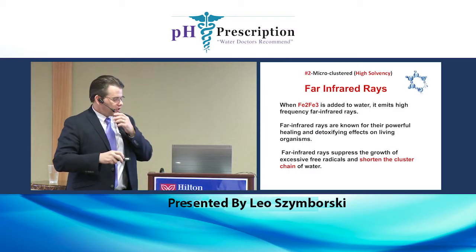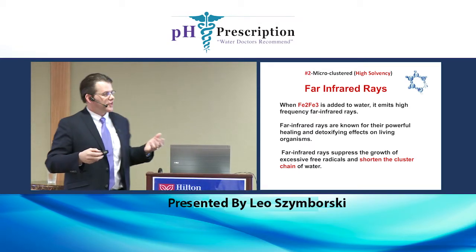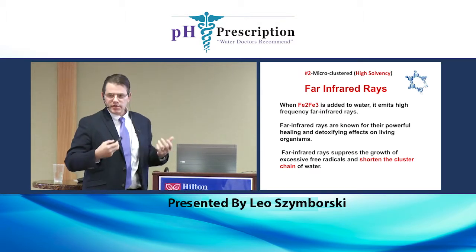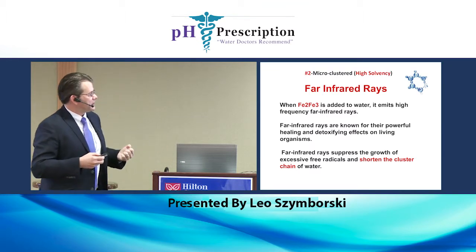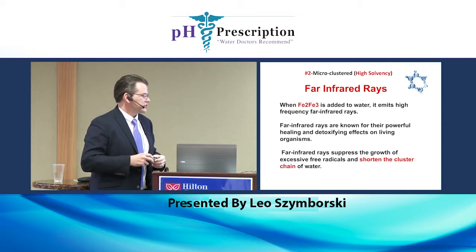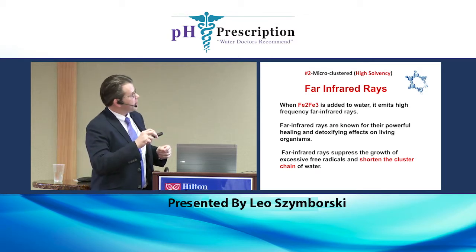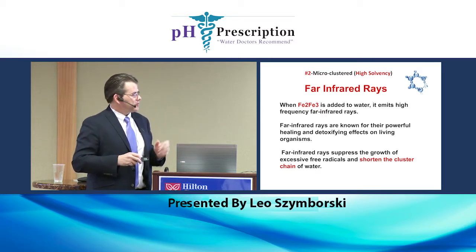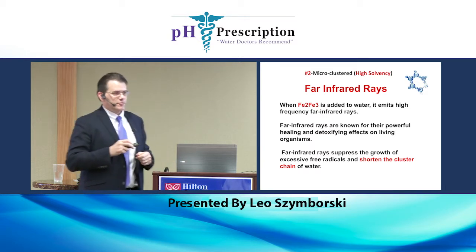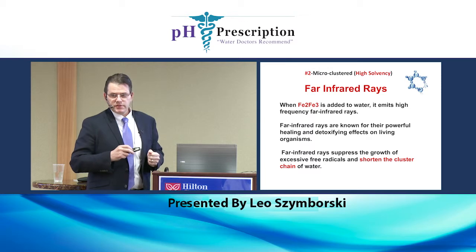One of the materials we use in our drinking system is Fe2 and Fe3 — it's a ferrous iron, it emits far infrared rays. You hear about far infrared saunas and all these things that are good for us — they're very healing to the body, they add energy to the water, help detoxify living organisms, suppress the growth of excessive free radicals, and shorten the chain cluster of water. The far infrared ray material we use is Fe2 and Fe3 — I was just in Sedona and grabbed some red rock to experiment with since it has very high iron content.